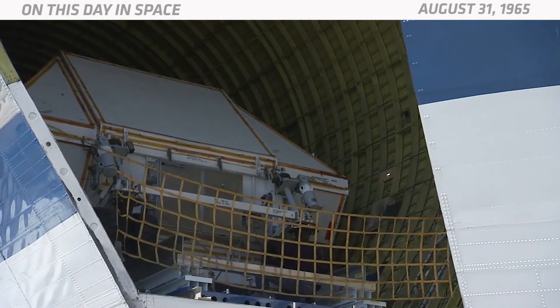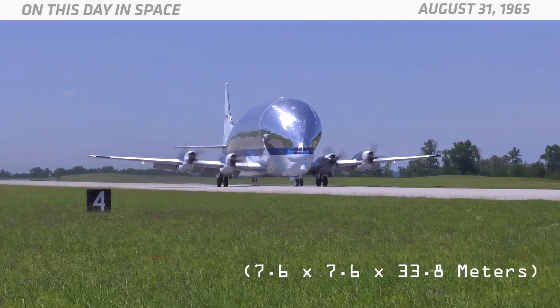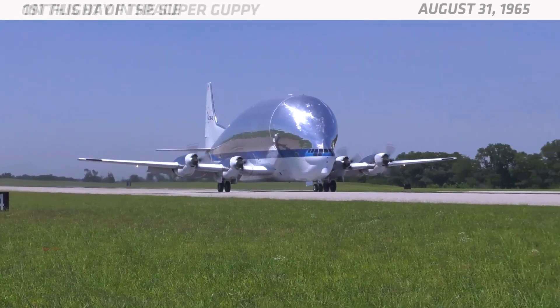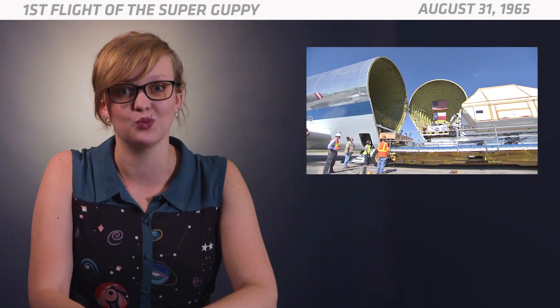The Super Guppy has a huge cargo compartment that measures 25 feet tall, 25 feet wide, and 111 feet long. It can carry payloads weighing more than 26 tons. To load cargo into the plane, its entire nose hinges wide open so the oversized load can slide right in.